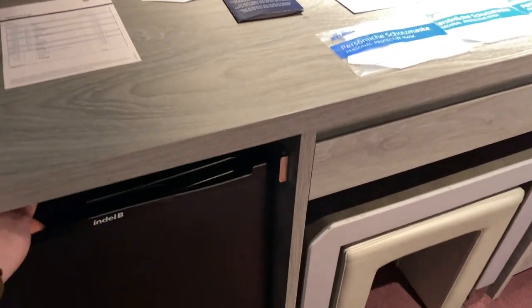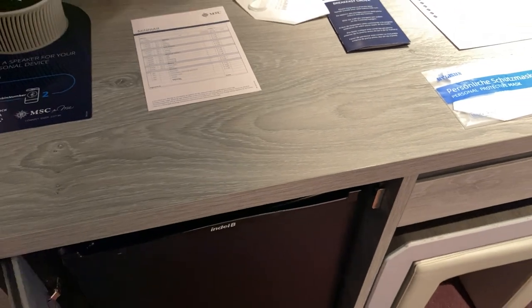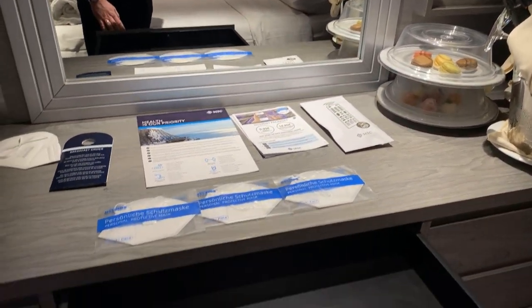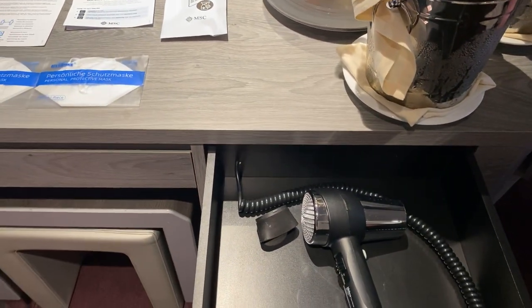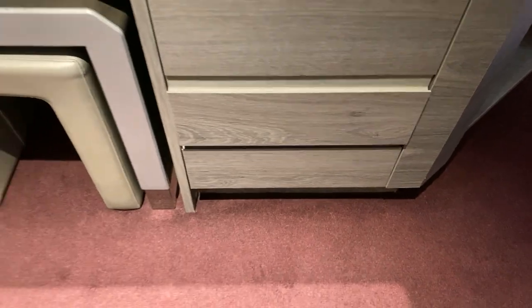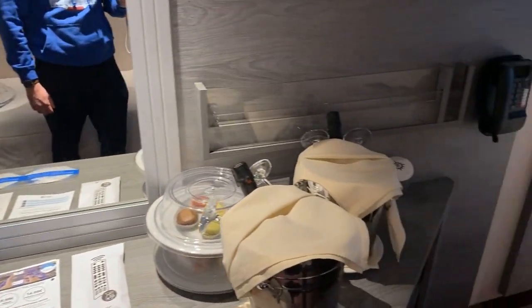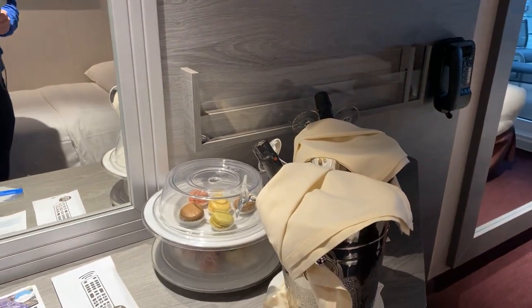Here's a mini bar — it's not included in our particular package but it's quite well stocked. The desk is quite big, with more drawer space. The hair dryer is in the top drawer. There are four deep drawers in total. There's also a nest of stools we can use as tables, and plastic holders on the desk for your tickets and brochures.